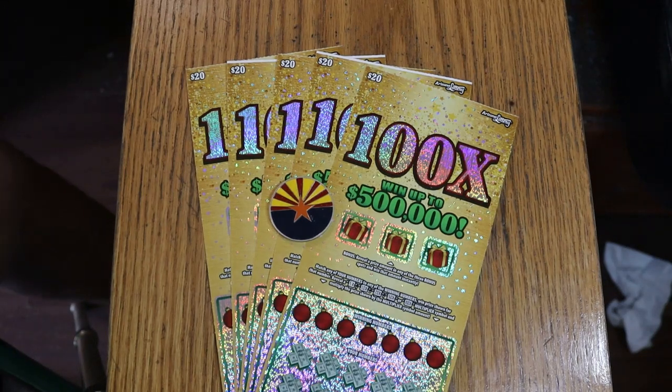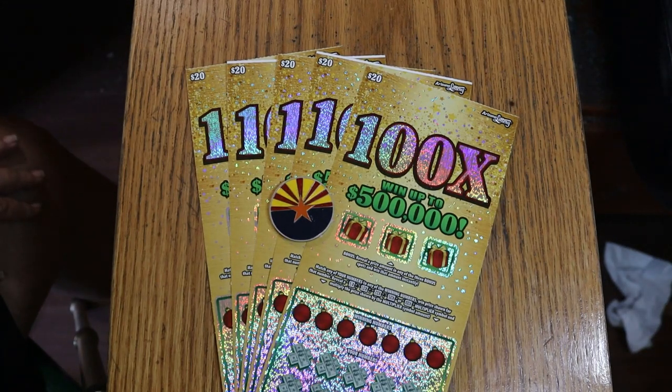What's up YouTube, AZ Scratchers here with another scratch-in session, and we're in big boy country again. Not the biggest of the big boys, but I've got five of the new $20 100x Christmas tickets here. It is a scratch-in, match-your-number game.